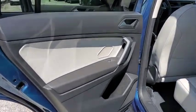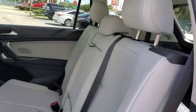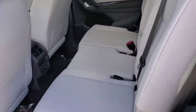Brake assist. Tachometer. Panic alarm. Remote keyless entry. Overhead console. Front reading lamps.